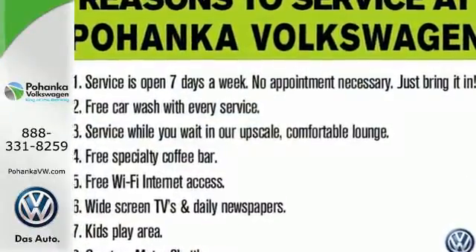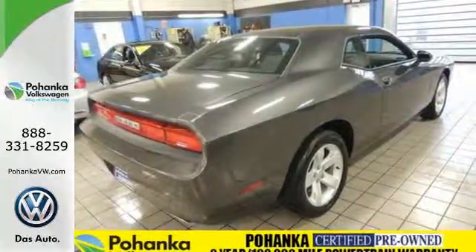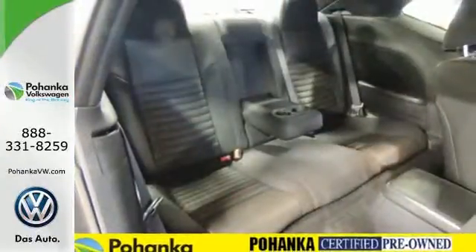Crafted with pride, it features climate control, remote keyless entry, speed control, alloy wheels, and a multifunction steering wheel.